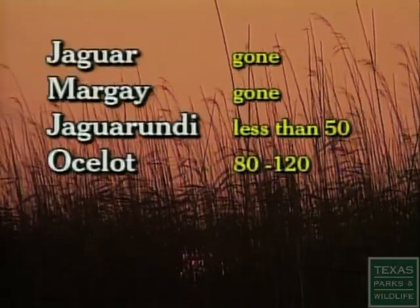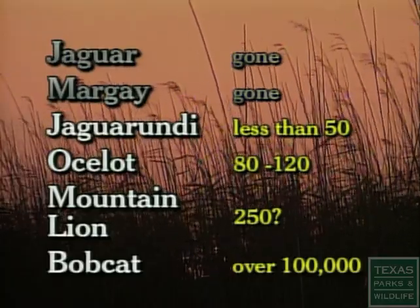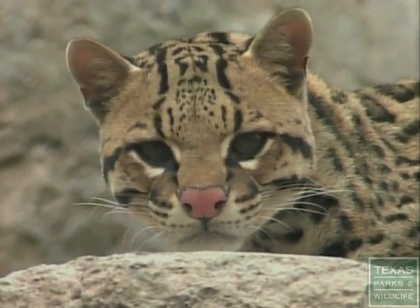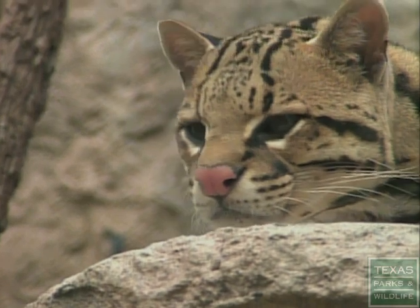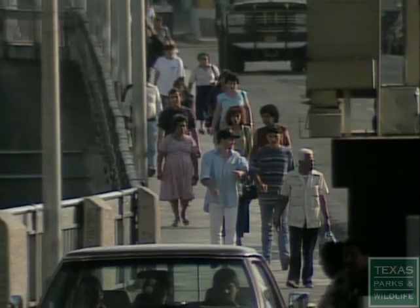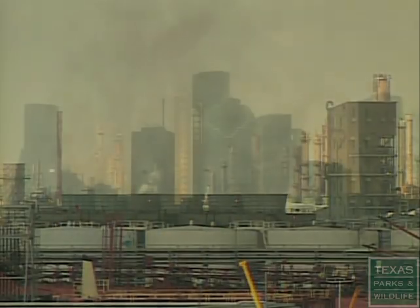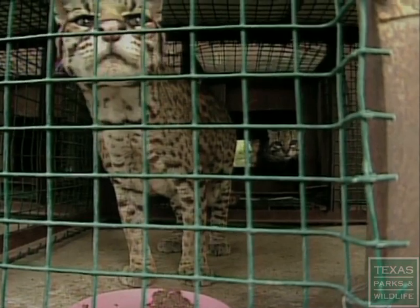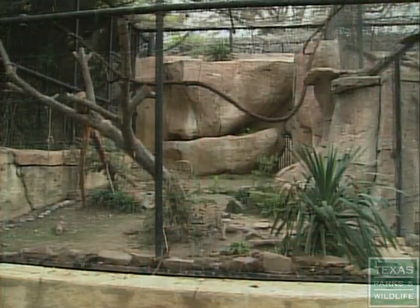At one time, our state was host to six species of wild cats — two of them have vanished. The ocelot could be next, with its Texas population down to around 100 cats. Like many other endangered species, the ocelot's destiny may not be of its own making. The danger about wildlife in this country is that as our population grows — the United States now has 275 million people — what's going to happen when we have 600 or 800 million? There's no more room for wildlife. As Texas continues to grow and build, the question is: will the ocelot remain a part of our natural heritage, or will the species forever be confined within the walls of our zoos?